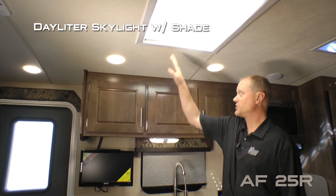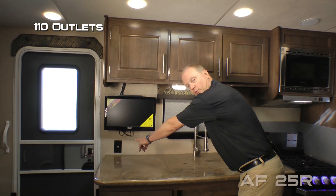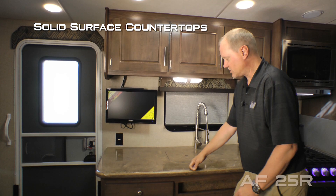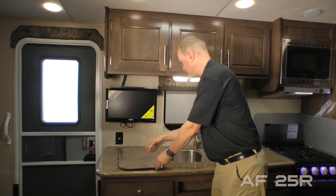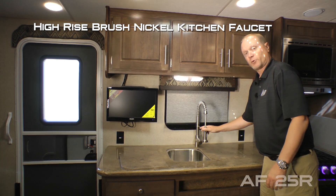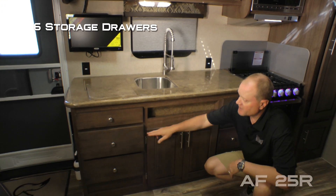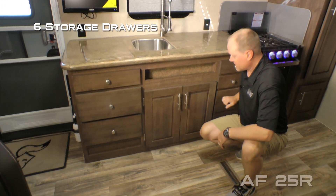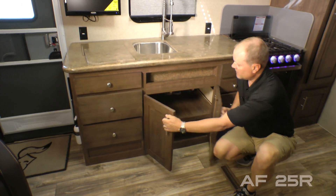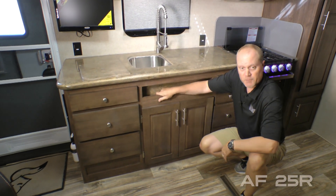The kitchen features a daylight skylight with shade, three cabinet overhead, large view window, two sets of 110 outlets, solid surface countertops with removable sink lids, high rise brush nickel sprayer faucet, and deep double bowl stainless steel undermounted sinks. Below the countertop you'll find six storage drawers, as well as a dual cabinet storage cabinet and spice rack.